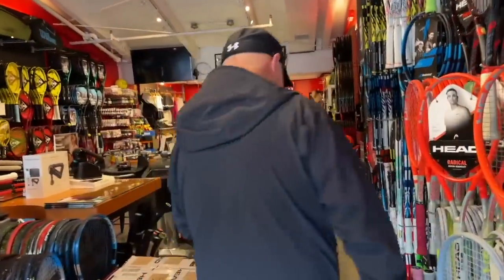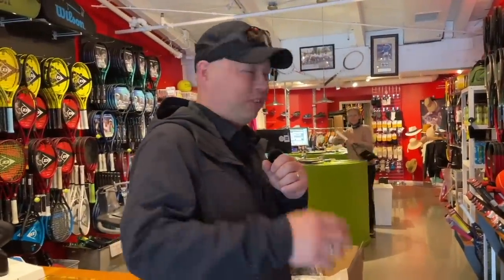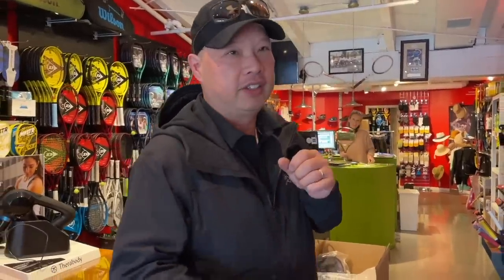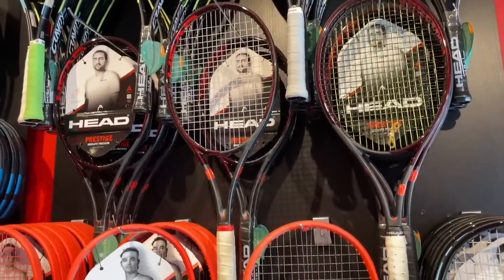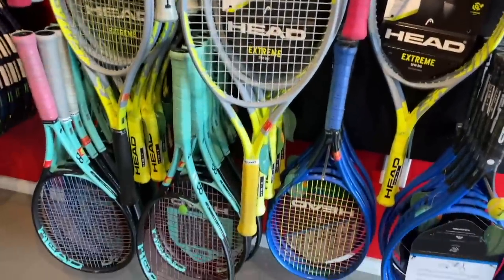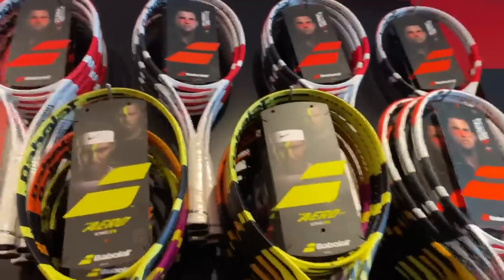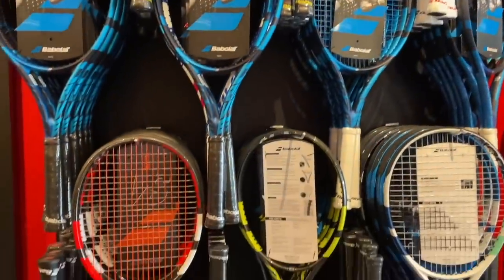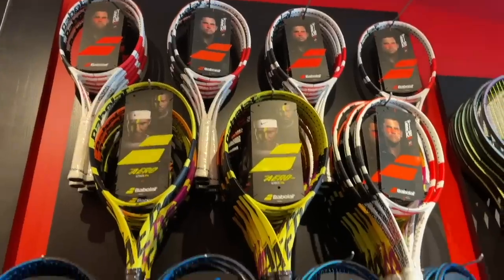Check it out — different environment, not the shop you're used to. I've asked for permission to shoot this. This is my friend Timmy over here. So she's stringing a racket, so I'm going to show you the wall real quick. Right when you walk in, you see the Head area — the Gravities on top, the Prestiges, the Radicals, the Extremes, and then on down to the Booms, the Instincts, and then the Speeds to the right.